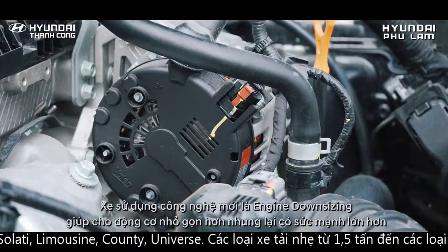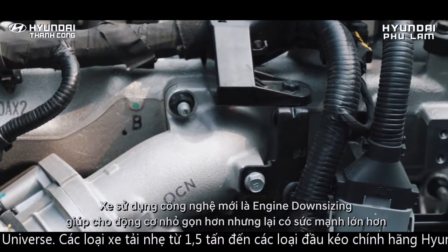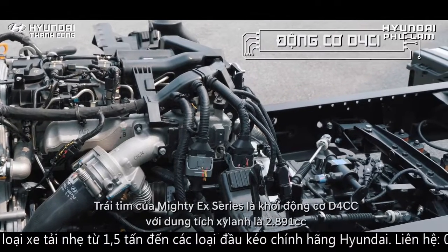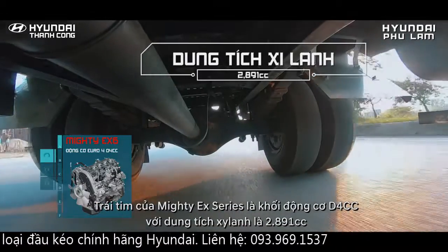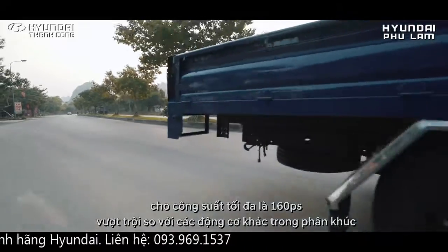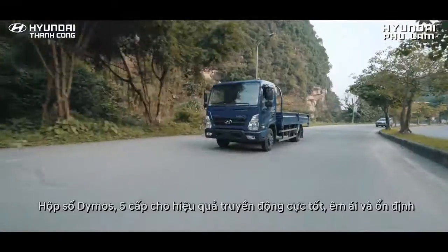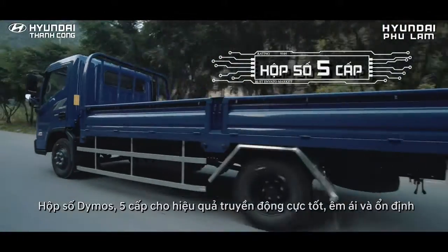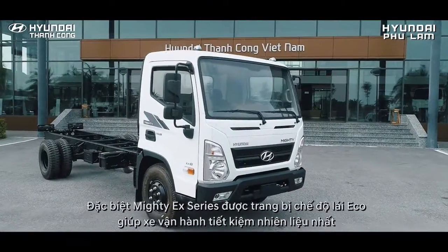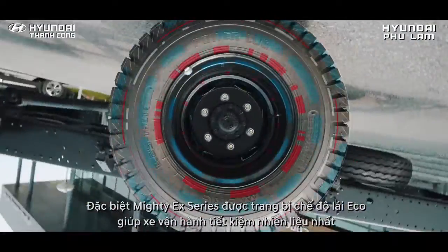Xe sử dụng công nghệ mới Engine Downsizing, giúp động cơ nhỏ gọn hơn nhưng có sức mạnh lớn hơn. Trái tim của Mighty EX-Series là khối động cơ D4CC với dung tích xy lanh 2891cc, cho công suất tối đa 160 mã lực, vượt trội so với các động cơ khác trong cùng phân khúc. Hộp số Demos 5 cấp cho hiệu quả chuyển động cực tốt, êm ái và ổn định. Đặc biệt, Mighty EX-Series được trang bị chế độ lái Eco, giúp xe vận hành ở trạng thái tiết kiệm nhiên liệu nhất.